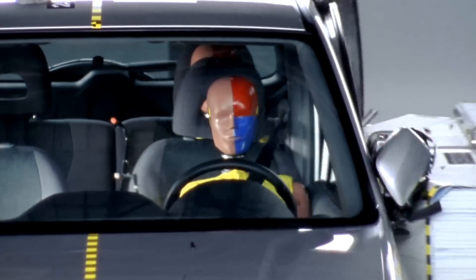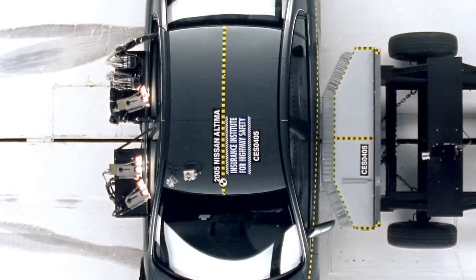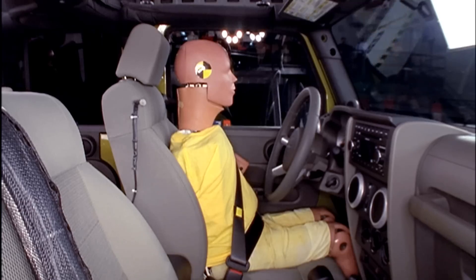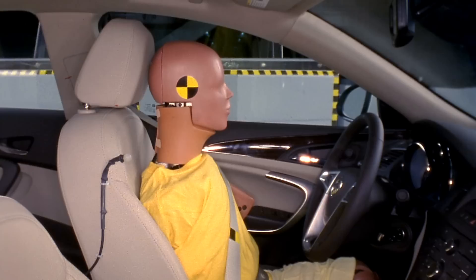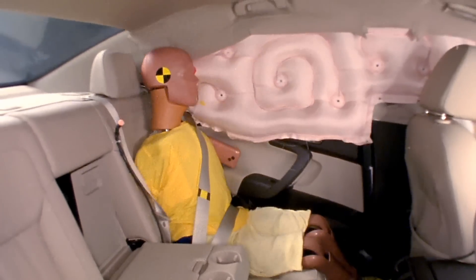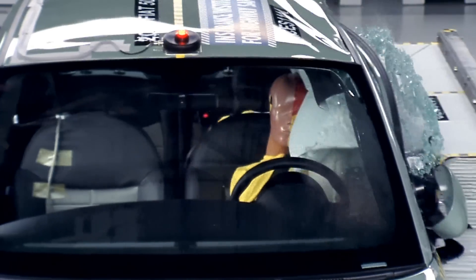We've come a long way since the Institute's first release of side impact crash test results in 2003. Back then, most vehicles had safety cages that allowed too much intrusion into the compartment, and side airbags were not standard safety features. When you look at what we have today, most vehicles' safety cages are very strong and limit intrusion into the compartment, and the side airbags do a really nice job of protecting the vital organ areas. As a result, we have a vehicle fleet that is much safer and does a much better job of protecting occupants in severe side crashes.